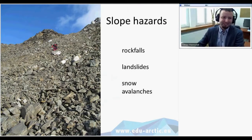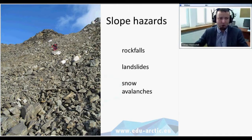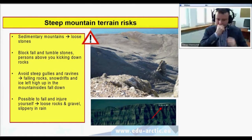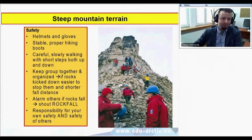There are slope hazards — there are no paths in Svalbard, so wherever we go we need to check the route. On slopes it's rather unsafe, but we try to find the safest way. There can be rockfall, landslide, or snow avalanche if there's snow on slopes. Because there are no paths there are loose stones that can fall at any time. When going up slopes we wear helmets and gloves, use proper hiking boots, and walk carefully.